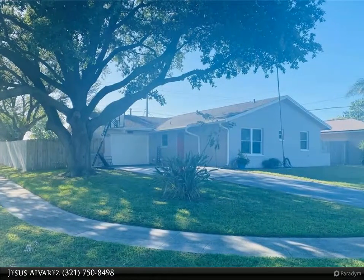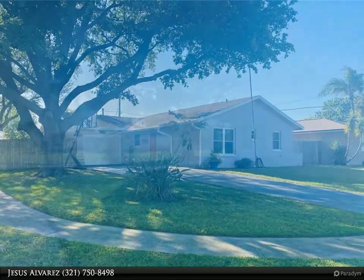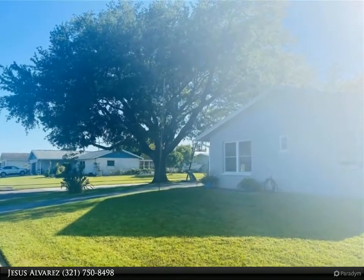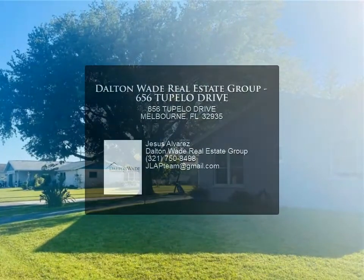The home has been re-piped and upgraded with hurricane impact windows, thermostat, outdoor kitchen, and gazebo. The community is beautiful, and the home is only a 10-minute drive to the beach, I-95, and the airport.